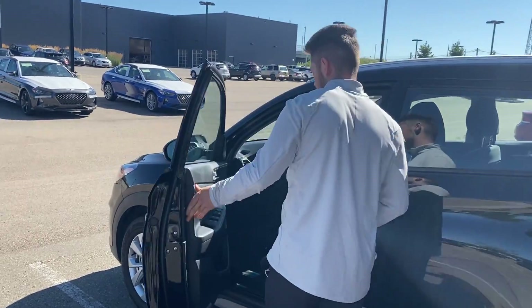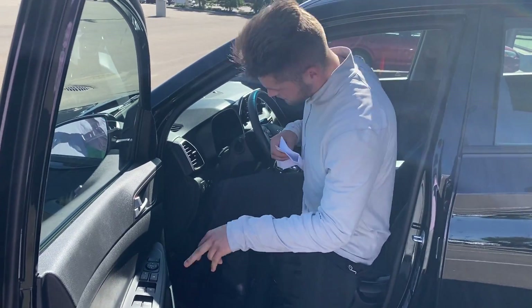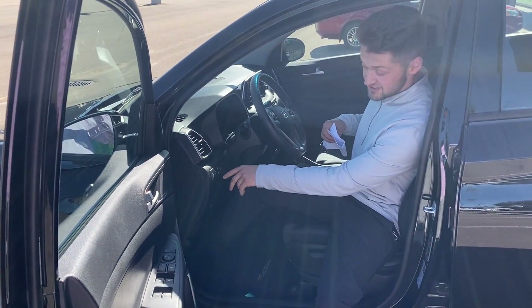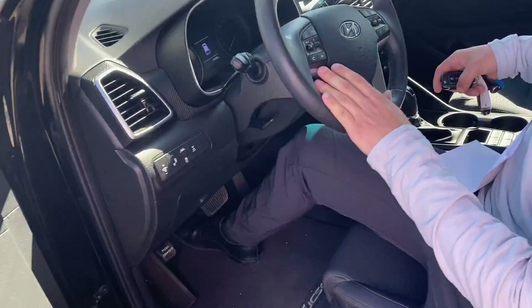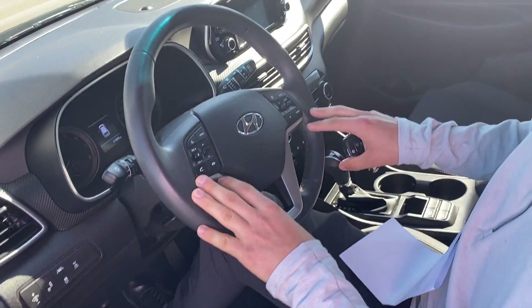Moving into the front seat on the driver's side, you have your power locks, power windows, and power mirrors as well. Right here you have your blind spot detection and lane keep assist. Up on the steering wheel, you have all your media controls on the left and cruise control settings on the right.